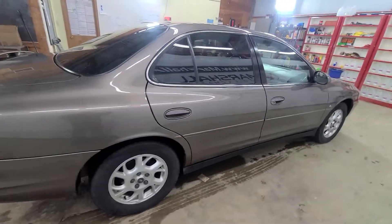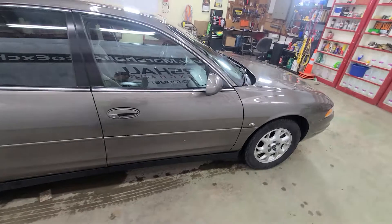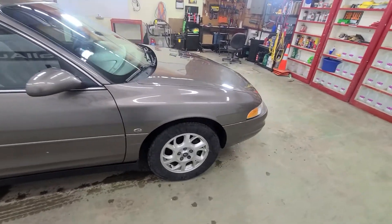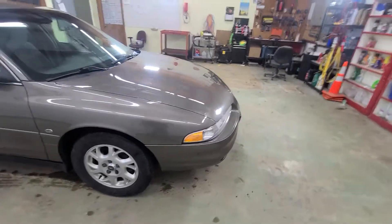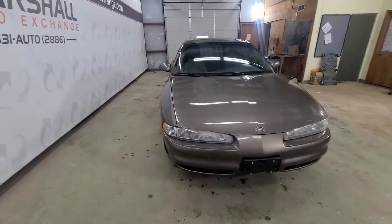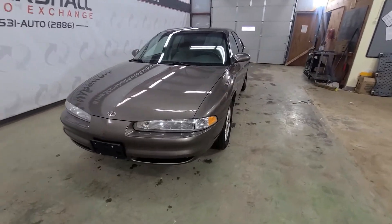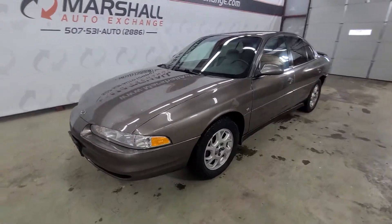I think it'd be a great fit for a college driver, first time car, everyday commuter to save on fuel. Just a nice little transit commuter car. It is a full-size sedan, so it does seat five comfortably, so if you need to get the family in it, you can do that. It's got a lot of trunk space, so it's a good fit for whatever you're looking for.